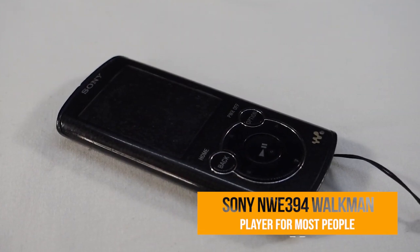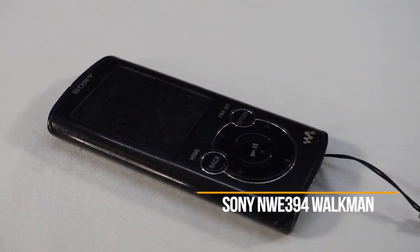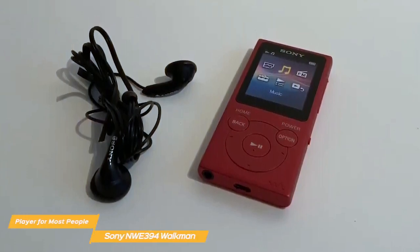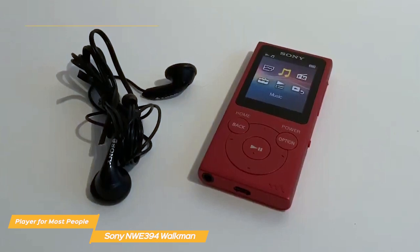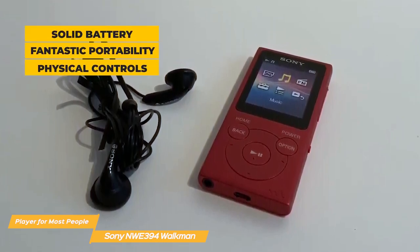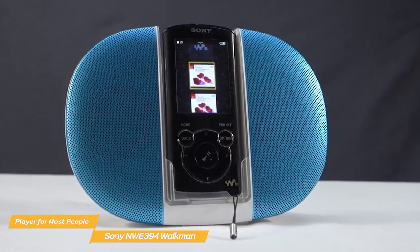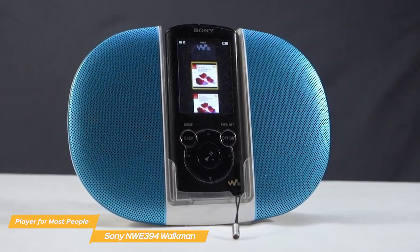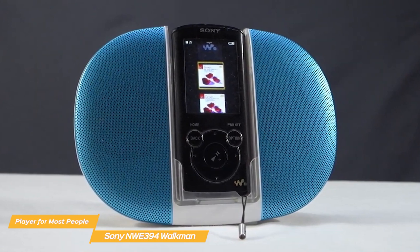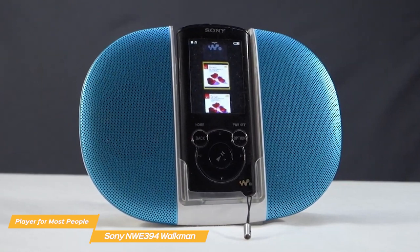Number 3, the Sony NWE394 Walkman — my choice for the best MP3 player for most people. The Sony NWE394 is one of the few MP3 players that managed to bring the Walkman into the 21st century successfully, with a solid battery, fantastic portability, and snappy physical controls. It's the ideal device for those who aren't too tech savvy and just want a bare-bones gadget for music listening. If modern phones confuse you with all the bells and whistles, the Sony Walkman is your best bet.